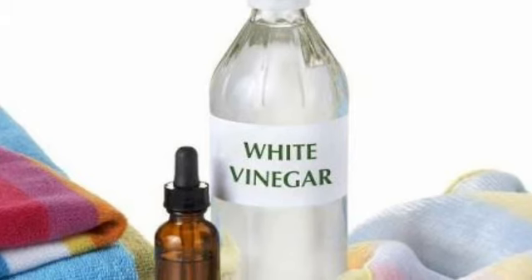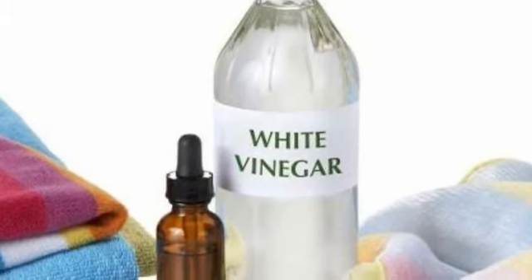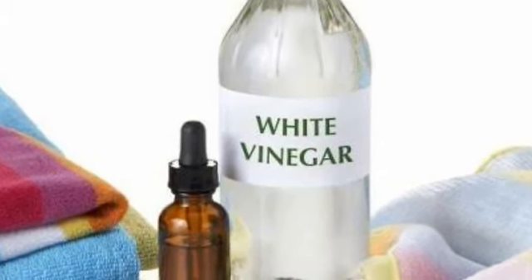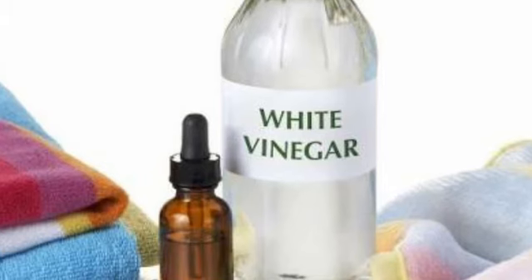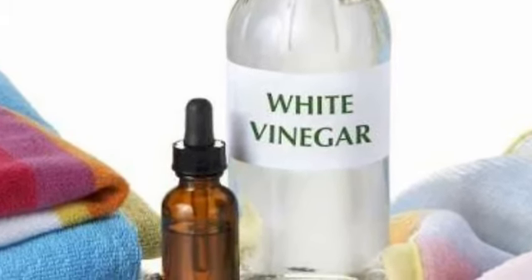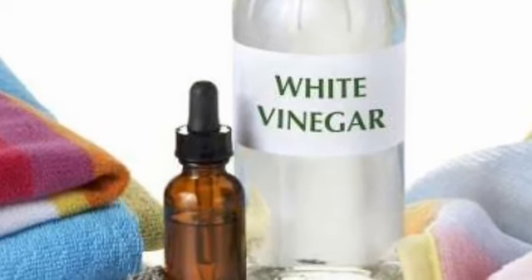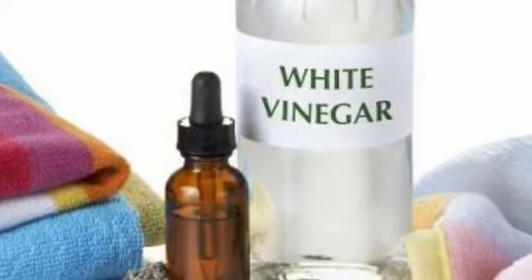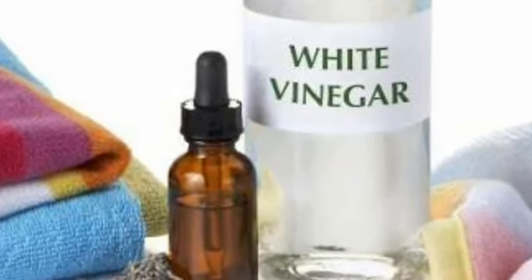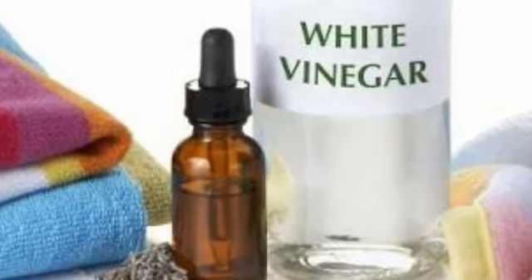6. White Vinegar. To stop discharge from an infected belly button, white vinegar is very effective. The acidic nature of white vinegar will fight infection and even prevent it from spreading. Mix 1 part of white vinegar with 2 parts of warm water. Soak a cotton swab in this solution and apply it on the affected area. Leave it on for 10 to 15 minutes, then rinse off with warm water and pat dry thoroughly. Repeat 2 or 3 times daily until the infection is gone.